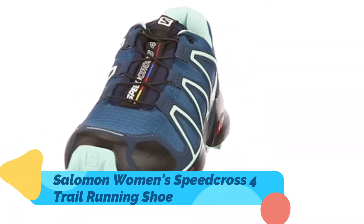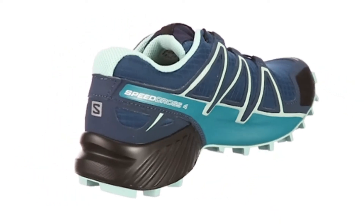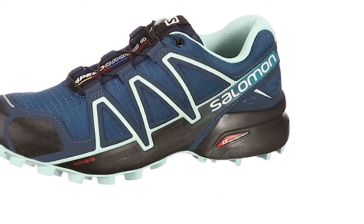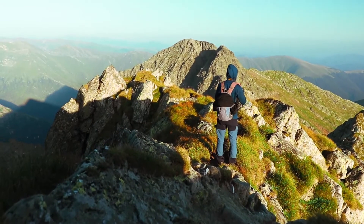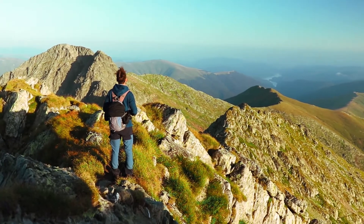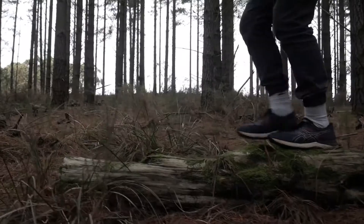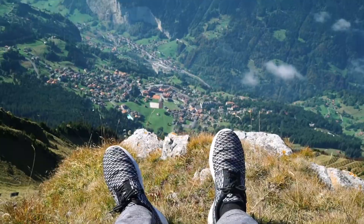Salomon Women's Speedcross 4 Trail Running Shoe is 100% synthetic, imported, and contains a rubber sole. The fourth generation of the legendary Speedcross lug pattern is an even hungrier monster for eating up soft, technical trails. Feel one with the trail with a precise combination of Sensifit with quick lace, performance last shape, and Endofit. It is suitable for wet and dirty terrain trails. It is available in two colors: black/black/black metallic and Poseidon/eggshell blue/black. The link of this product is available in description.